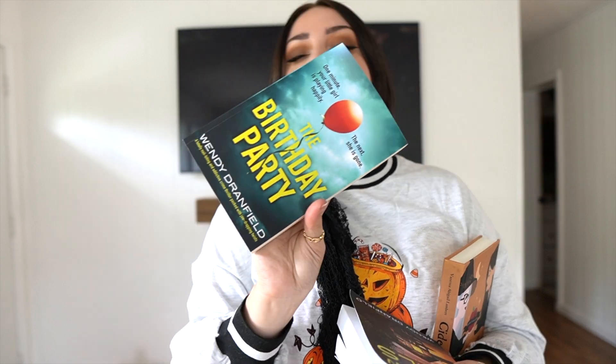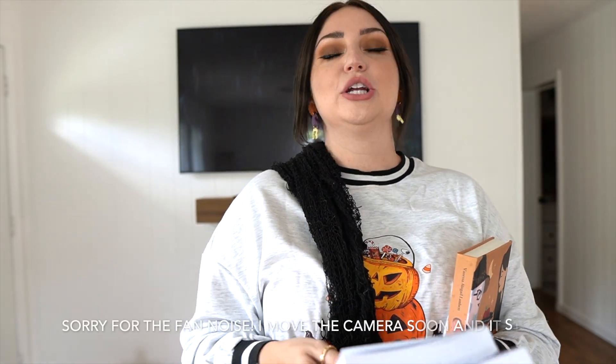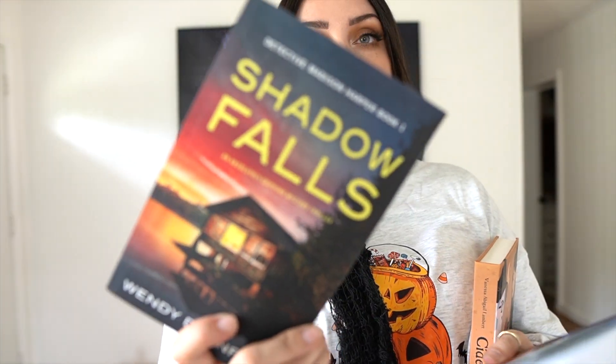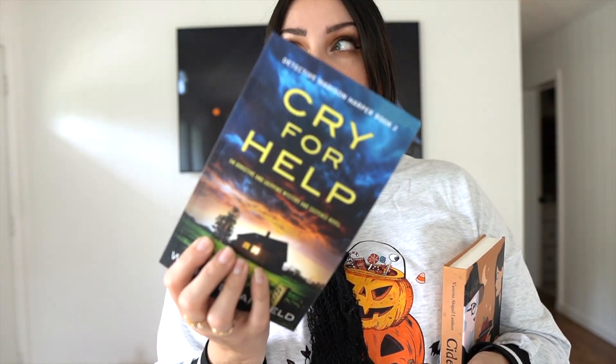My girl Robin recommended The Birthday Party and I loved it — I read it in one day. Then I started getting into the Madison Harper series. She has a ton of standalone books and then the detective Madison Harper books. Book one was Shadow Falls — it was every emotion in the world, I am in love. I have to go back and reread the last five chapters; it was a rollercoaster. Then yesterday I finished Cry for Help. It wasn't as good as Shadow Falls, but the ending had a scene that was so creepy and heartbreaking — it's about a girl found on a Ferris wheel. It was so good.